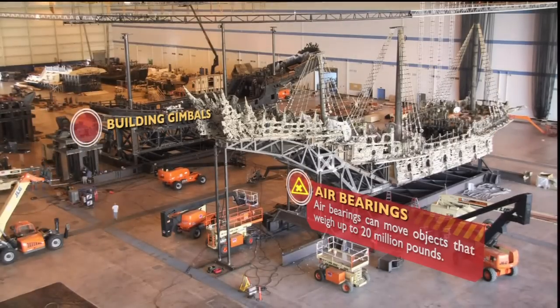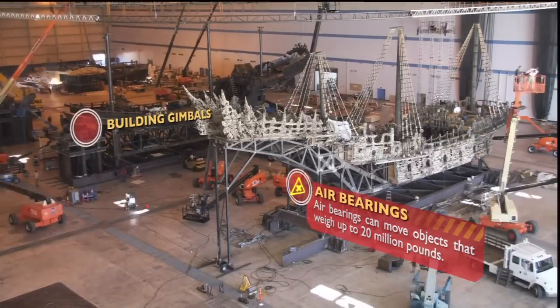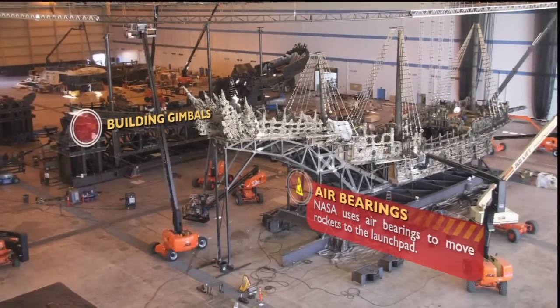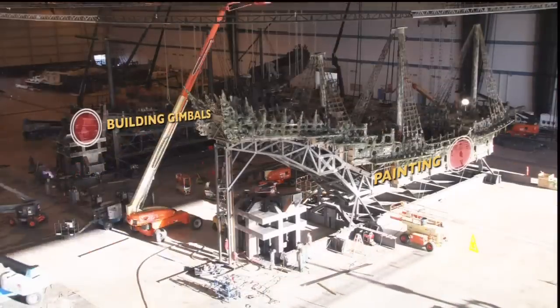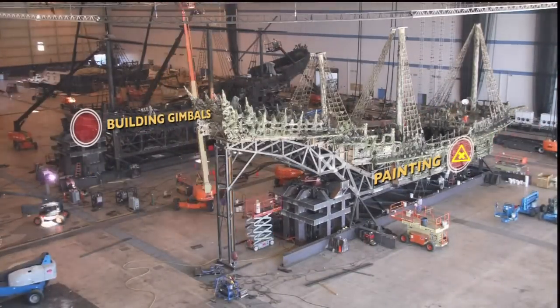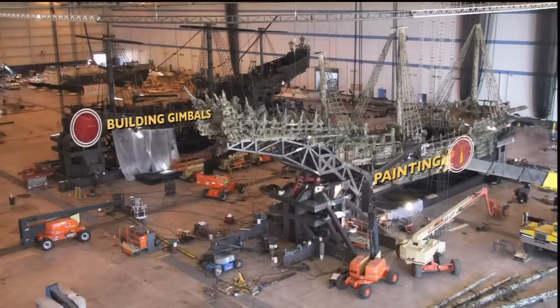Now we're back to our original angle, but as you can see, the Black Pearl and the Flying Dutchman have moved to what will be their final positions. We're now going to take a closer look at the two ships as they're now prepped for the start of filming.